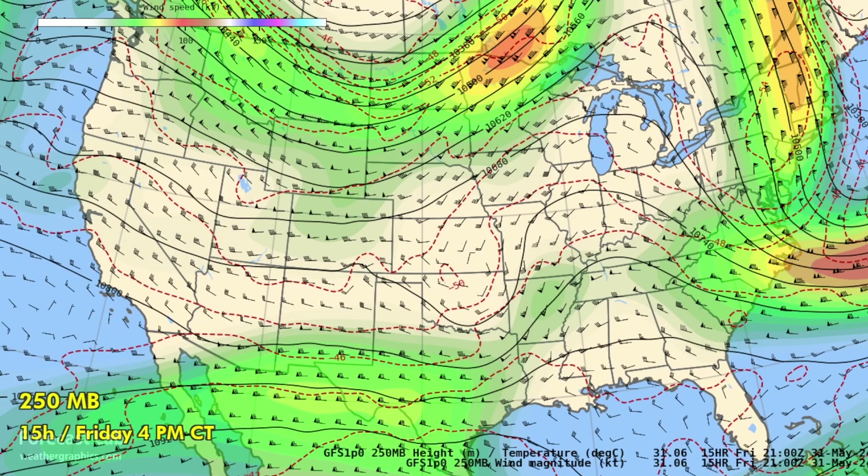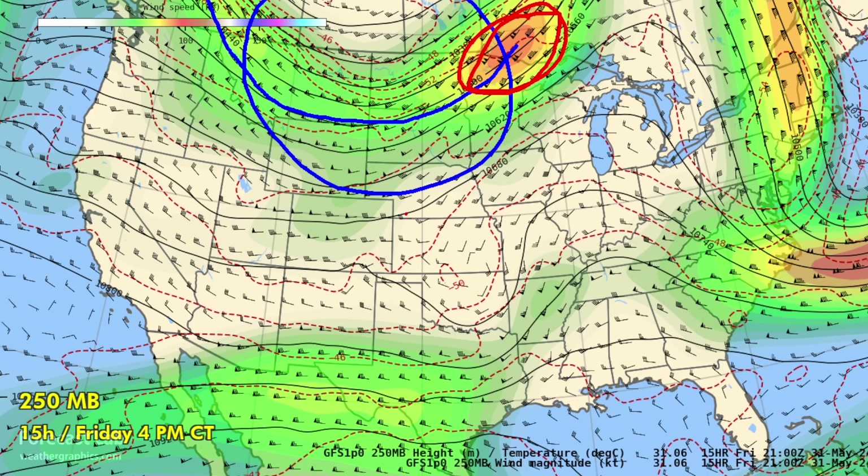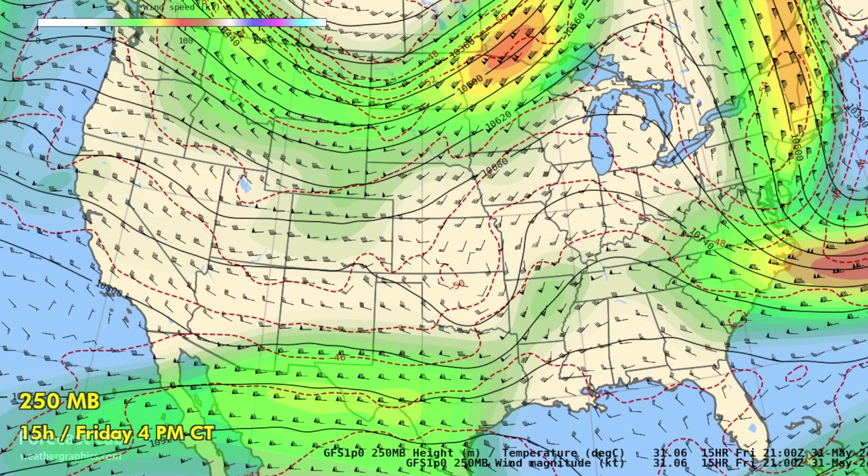At 250 millibars — about 34,000 feet — we are seeing troughing in the northern plains, a polar front jet from the northern Rockies into the Dakotas, and a 100-knot jet segment across Minnesota. The subtropical jet is down in northwest Mexico and west Texas, helping to support some thunderstorm activity developing this afternoon.